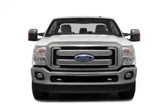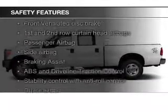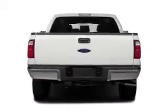An AM-FM stereo with a CD player. Safety was made a priority with these features: curtain head airbags, side airbags, brake assist, traction control, stability control, and a passenger airbag.